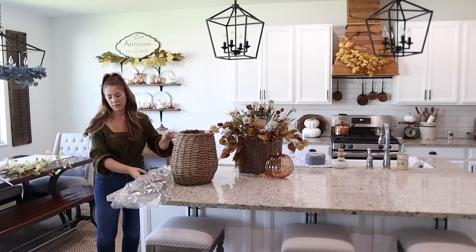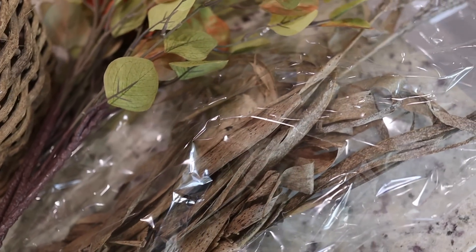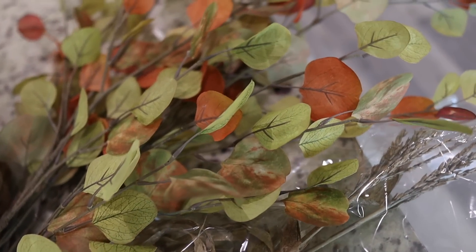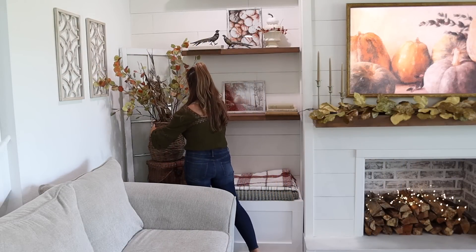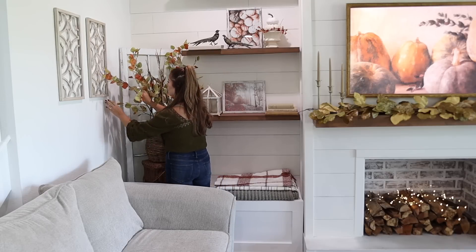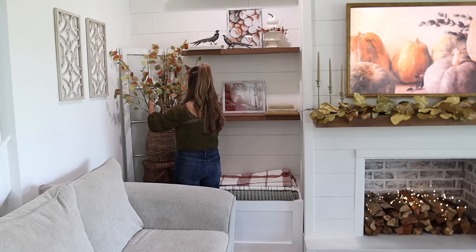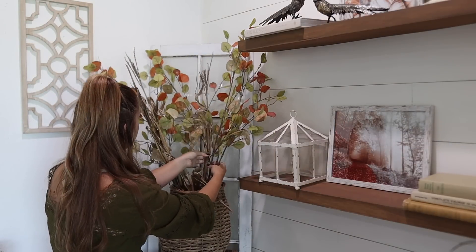I wanted to add in a big pop of color, so I'm using this old basket to add in a ton of texture, tall faux stems, and some of these dried corn husks that I found from Michael's. Unfortunately I only picked up one pack and when I went back for more they were sold out — I think two more would have looked really well in here, but I do love the look of this together. I love all of the colors and the textures, and next year I will definitely grab another pack or two.